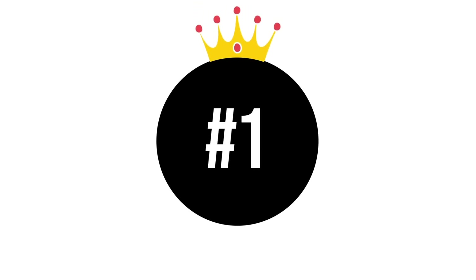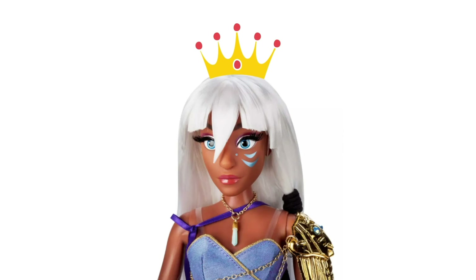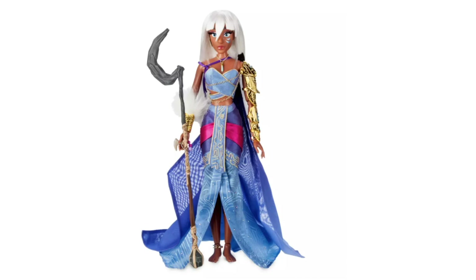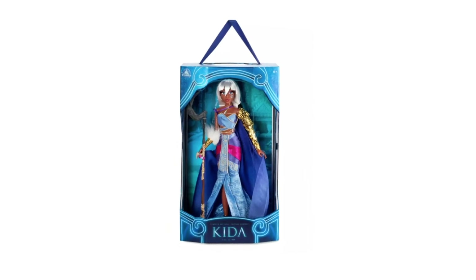Finally, the first place goes to... Rapunzel! Just kidding — it is actually for Kira from Atlantis. She was another unexpected character to be released as a limited edition 17-inch heirloom doll. I'm so happy she was finally a reality because more collectors were able to add her to their collection easily. She was limited to 9,600 dolls worldwide and you can still order her from the website.